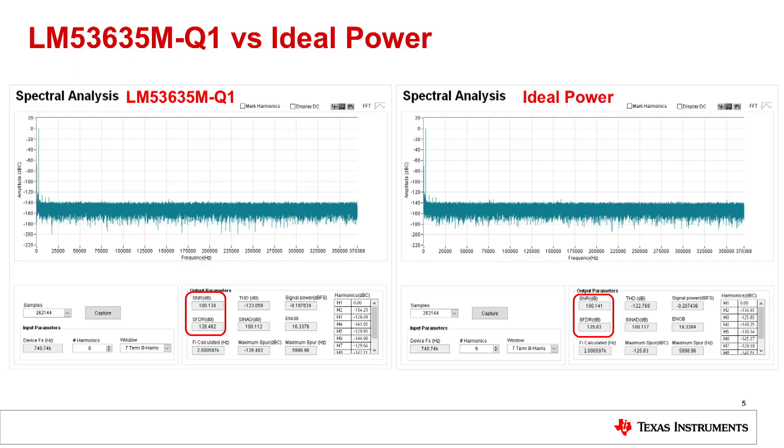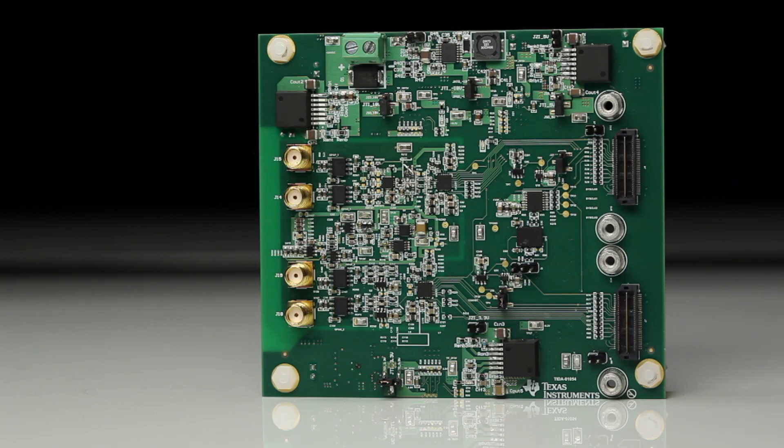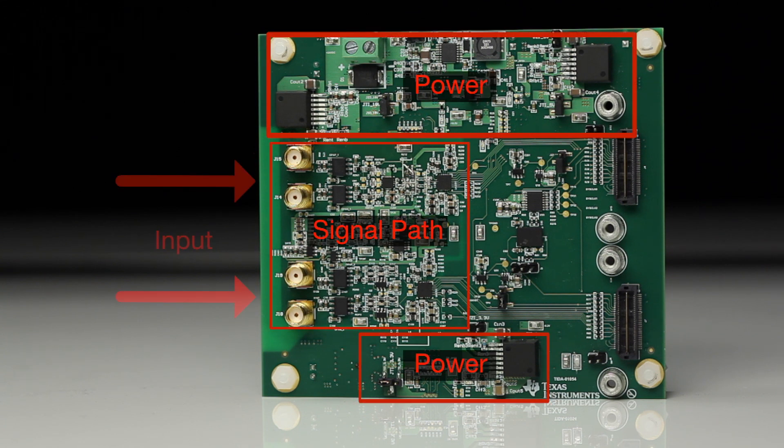Now we will see how the LM53635 fares against the ideal external power solution. These results were gathered by performing a spectral analysis on the output of the ADC. On the left we have the LM53635 results, and on the right we have the results when using external power supplies to power the system. The results are identical, and the performance between the two is very comparable. This is a win for customers who have sensitive signal chains and want to reduce board space. As you can see, the TIDA-01054 is very compact and full of components, with the LM53635 devices placed quite near the signal path of the ADC.